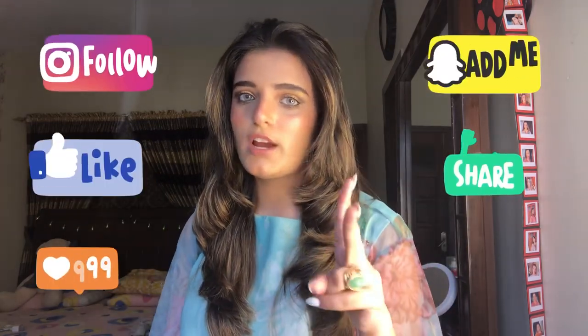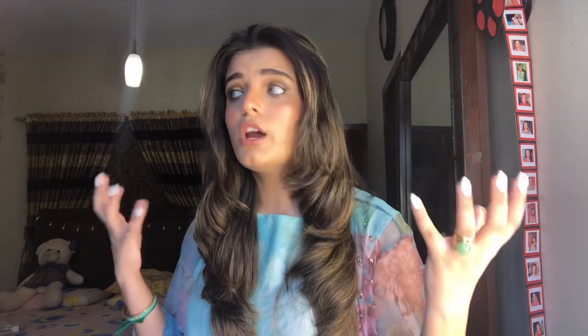Before we start, make sure you like, subscribe, and comment down below what more content you want to watch on my YouTube channel. Don't forget to share this video! Without further talking, let's jump in. These are the weekly PR packages I'm going to review in this video.